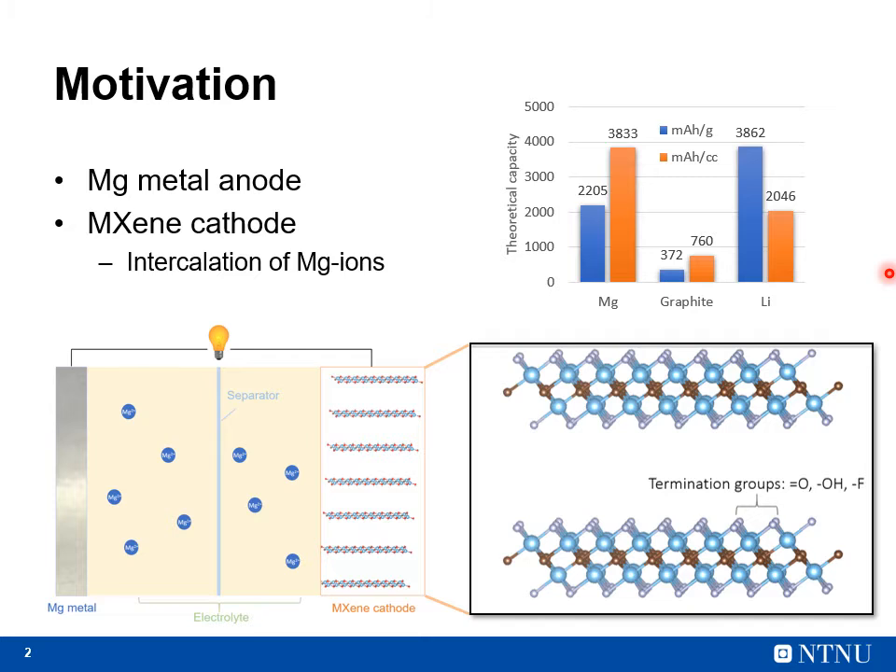However, to date there are no competitive cathode materials that allow for reversible reactions with magnesium ions. Therefore, I have been working with a family of two-dimensional materials known as MXenes as a possible way to intercalate magnesium ions in between the two-dimensional flakes.